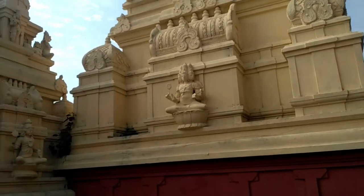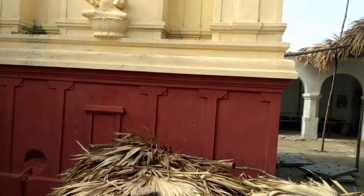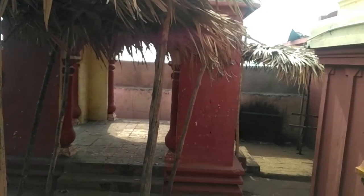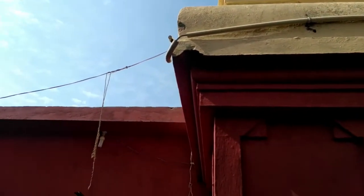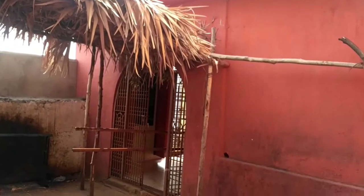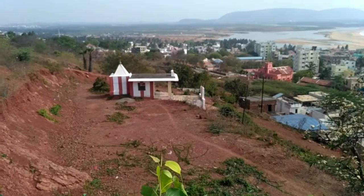You can see the structure of the temple from outside. Here is one more temple nearby — let's go there also.